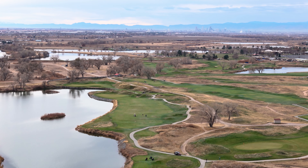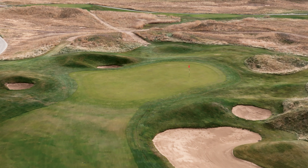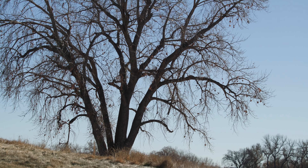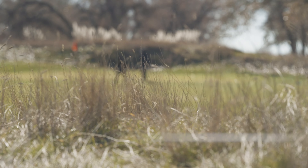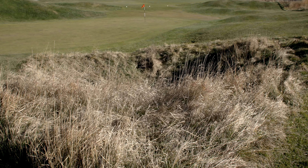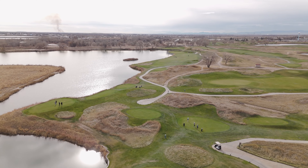It seemed as if every time I asked a golfer which courses to play around Denver, Riverdale Dunes kept coming up. And after playing my first round there, I can see why I will be recommending it as well. Designed by Pete and Perry Dye, it's a Scottish-style links course full of pot bunkers, mounds, water, and the trademark railroad ties.